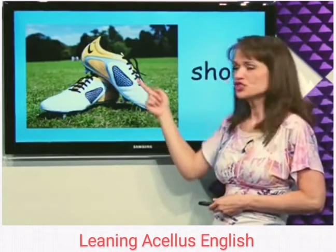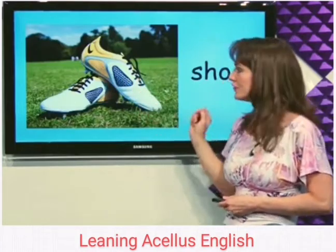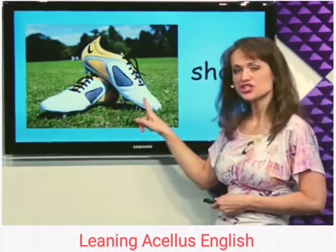What's this? Shoes. Shoes go on our feet. These are shoes.